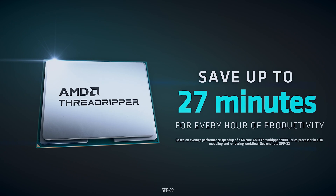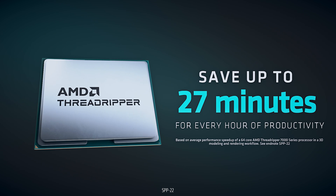Time is money, and iteration leads to perfection. AMD Ryzen Threadripper 7000 series processors can save you up to an incredible 27 minutes for every hour of work it takes the competition. It is simply without equal, and we can't wait to see it unleash your creativity.